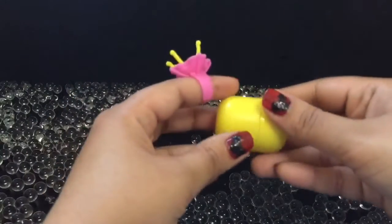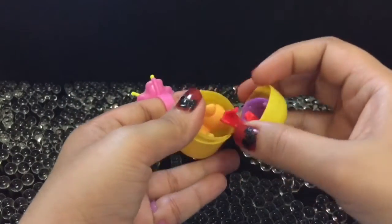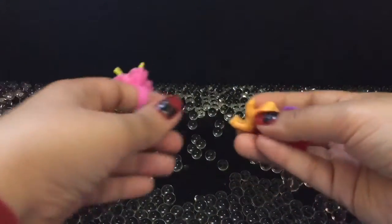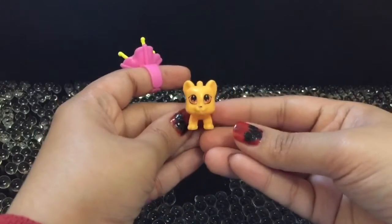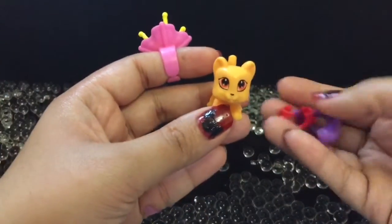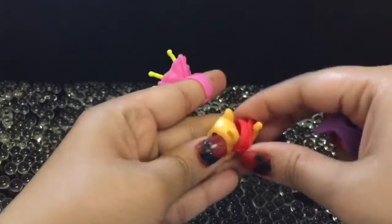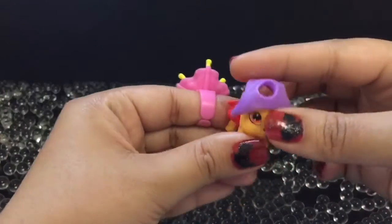And we are going to open our next surprise. We got a cute puppy with his beautiful jacket and his cute cap.